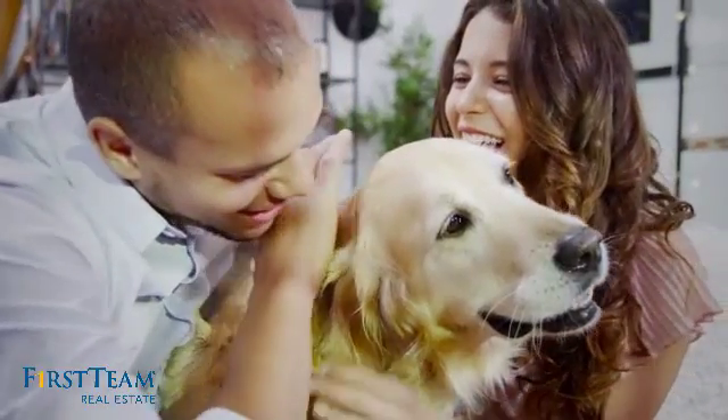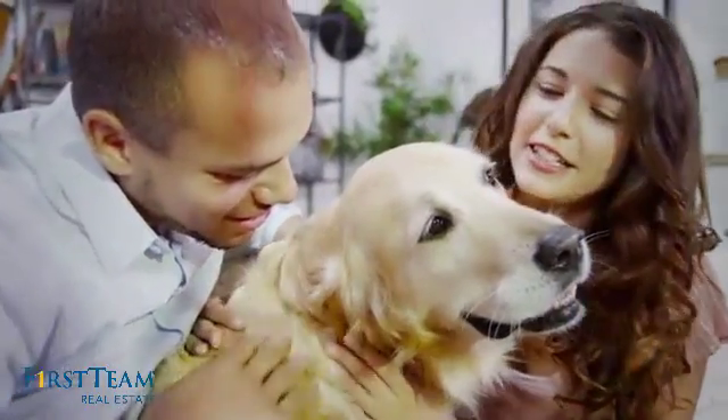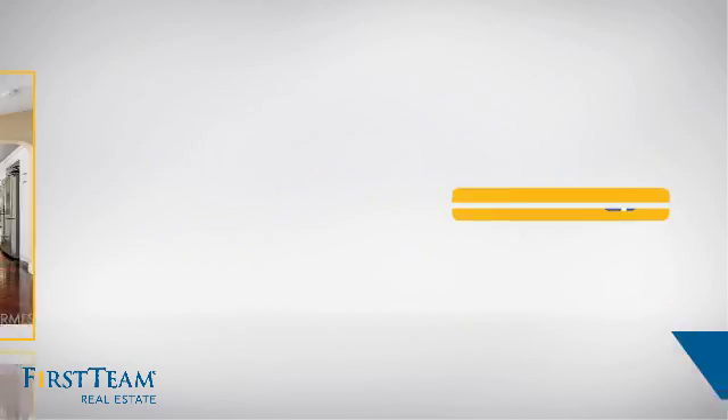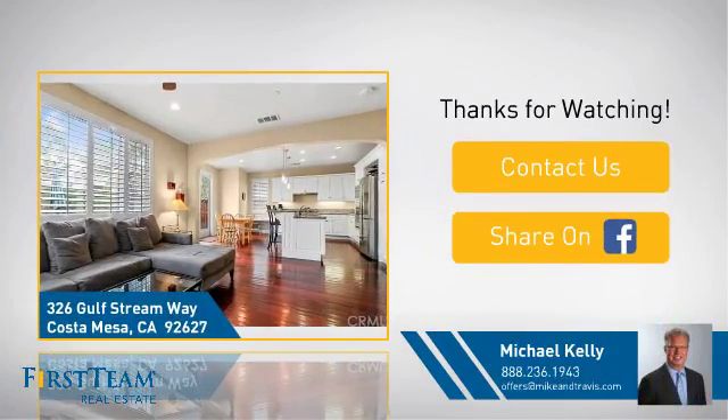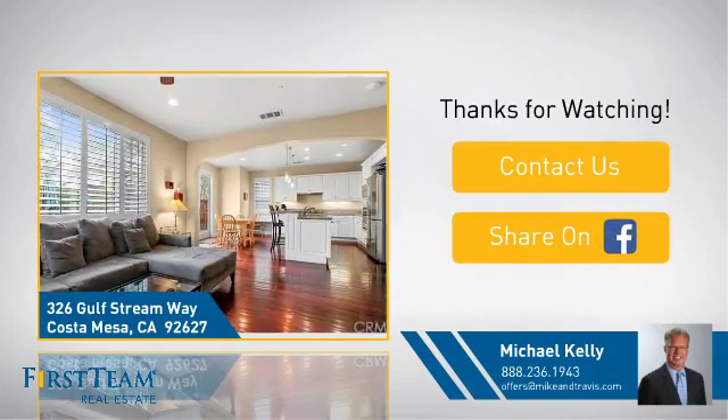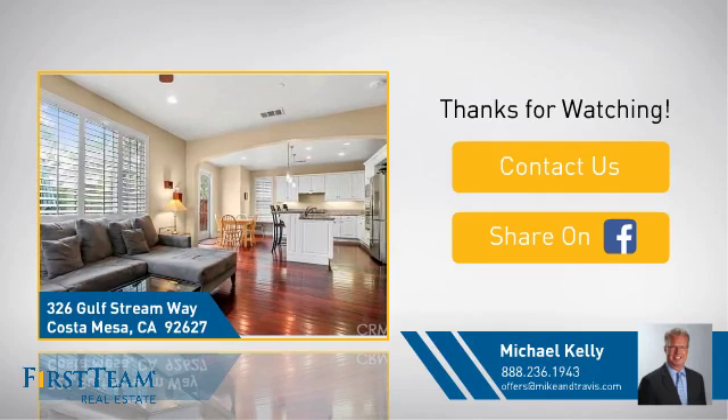All these great features add up to a property that might be not just your next house, but your next home. And if you're interested in learning more, click on screen to contact us for more information, or share this property with your friends. We look forward to hearing from you.